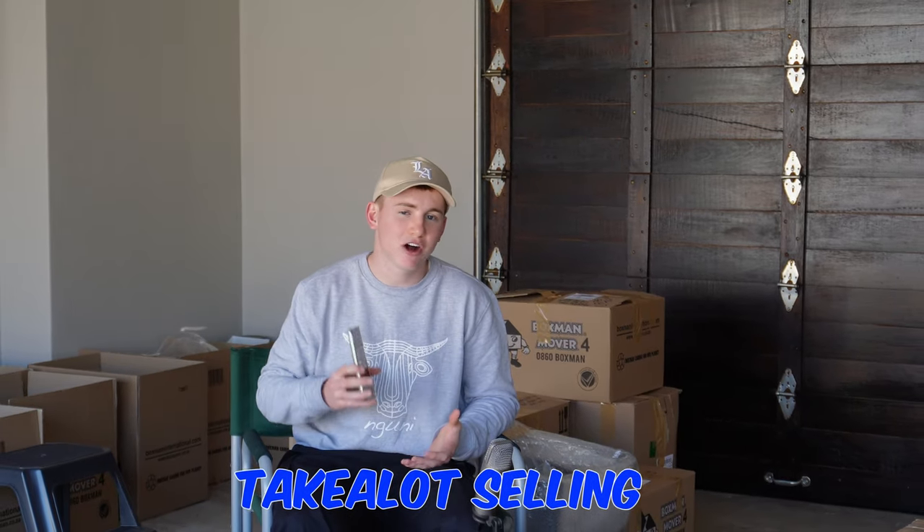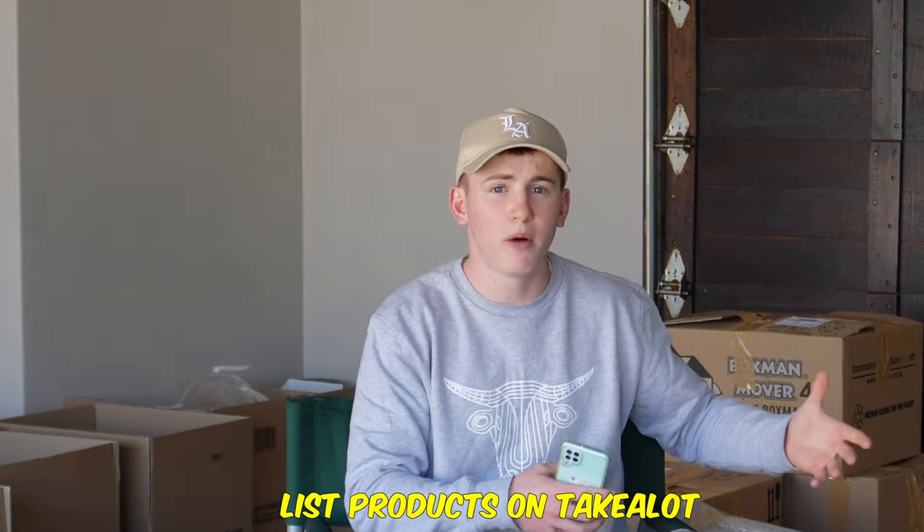In today's video, I'm going to be updating you on a massive journey that I embarked on roughly one year ago on this channel. Last year, around 365 days ago, I uploaded my first video when I first got started on Takealot dropshipping. I reside in South Africa and Takealot is essentially the Amazon equivalent here — it has a very similar business model to Amazon FBA. Essentially what I've been doing is finding, sourcing and developing products to list on Takealot.com.